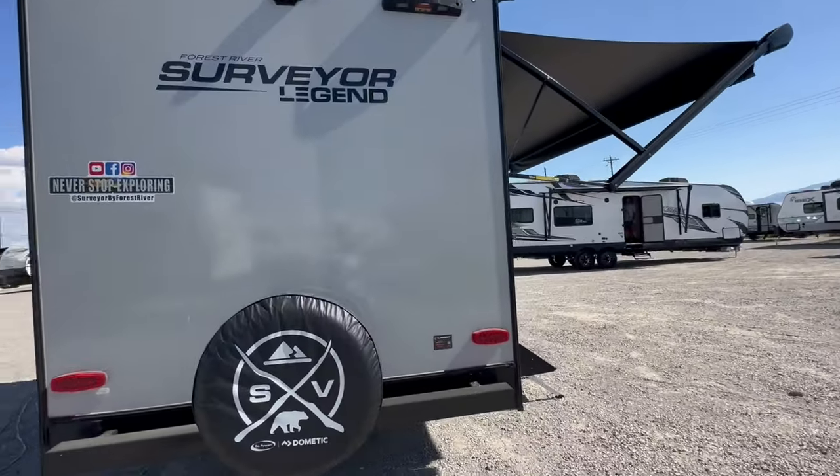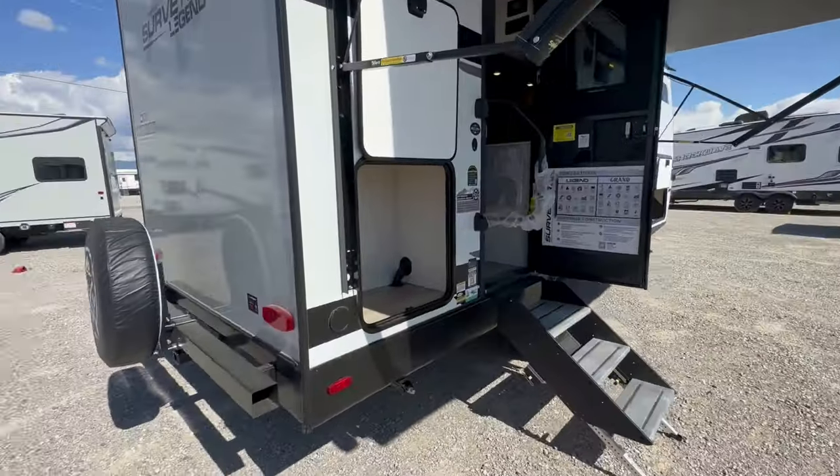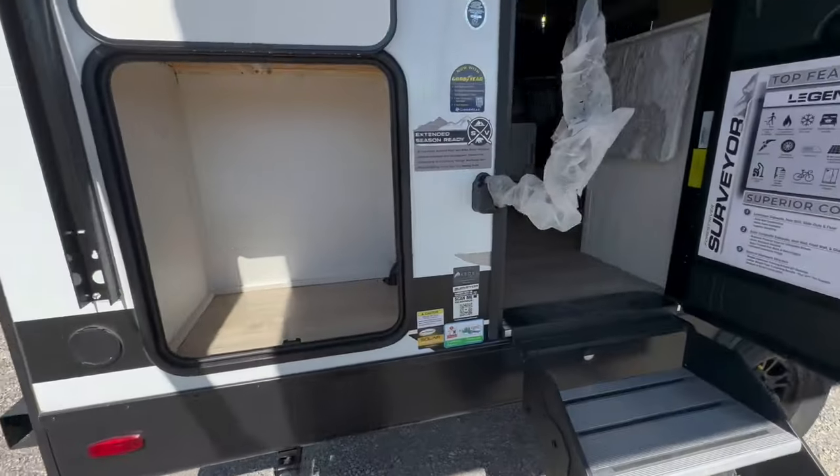It has prep for a backup camera, prep for a roof ladder, and two outside storage compartments.